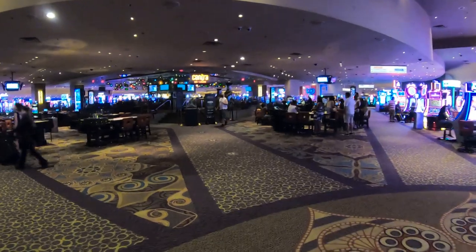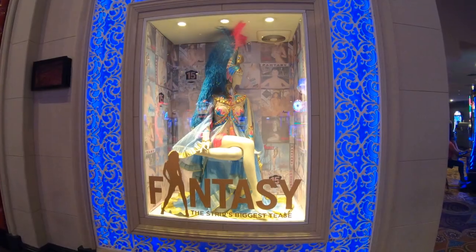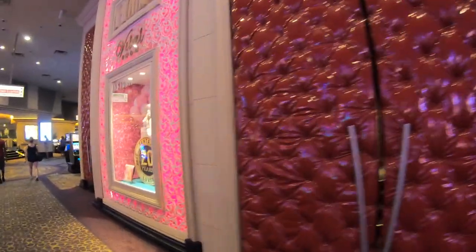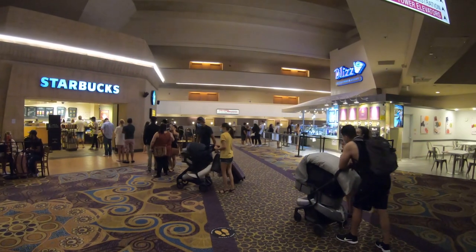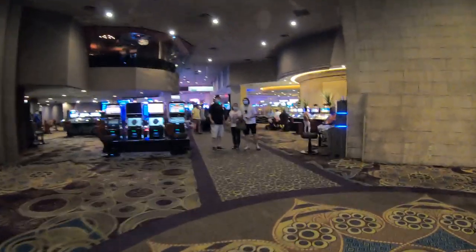The casino itself is medium-sized for a casino on the Las Vegas Strip. It's very easy to get around this hotel and casino. I don't know if it's because of the symmetry of the building, but everything is pretty much straightforward. It's hard to get lost in here, unlike other hotels and casinos where if you make a wrong turn it takes a while to figure out where you are.